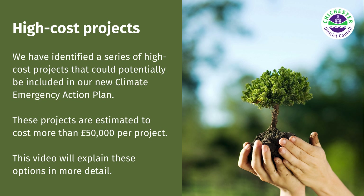We have identified a series of high-cost projects that could potentially be included in our new Climate Emergency Action Plan. These projects are estimated to cost more than £50,000 per project, and this video will explain these options in more detail.